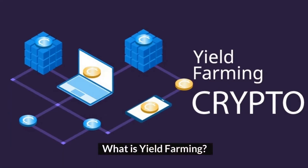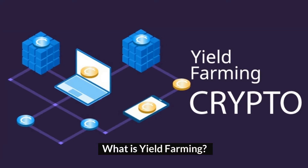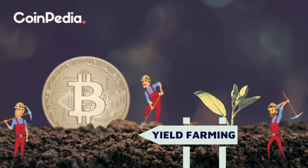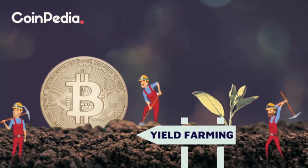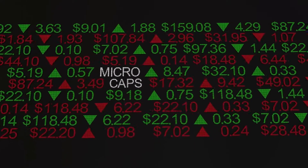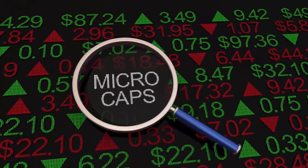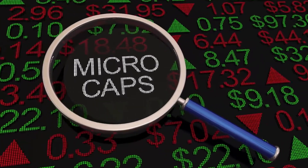What is yield farming? DeFi yield farming is a service offered by decentralized exchanges, or DEX. The main concept is that you will lend your digital tokens to a DEX so that it can offer buyers and sellers sufficient levels of liquidity on a specific trading pair.